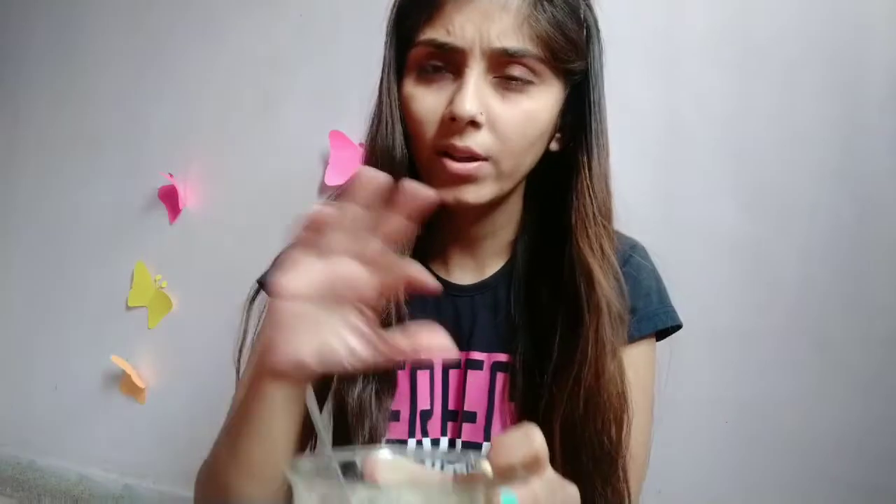I have mixed it and I will show you. My paste is ready — it looks like a medium consistency, neither too thick nor too thin. I have mixed it well and now I am going to put it on my face.